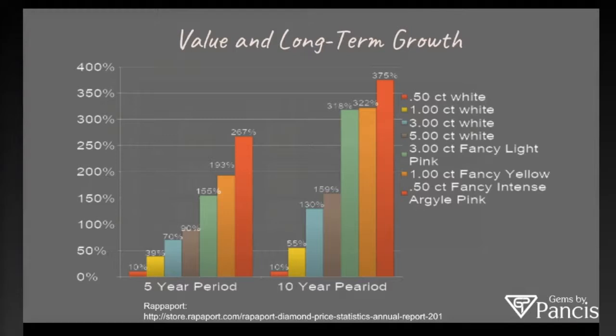This chart shows a five-year and a ten-year period between 2005 and 2015, as reported by Rappaport. A half-carat white diamond increased in value by 10% over ten years, versus a half-carat fancy intense Argyle pink, shown on the right, which increased by 375%. Obviously, the supply of intense Argyle pink is far less than white. Another factor was the Great Recession of 2008, which lasted a few years and allowed many alternative investors to put money into natural color diamonds — contributing to that tremendous growth.